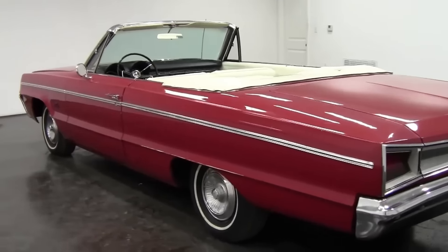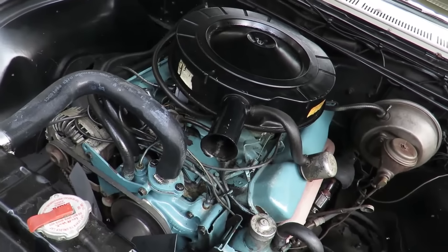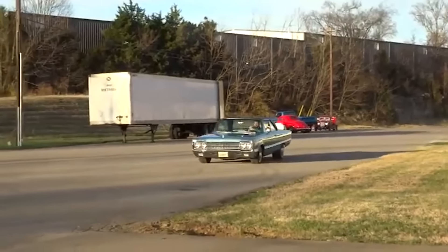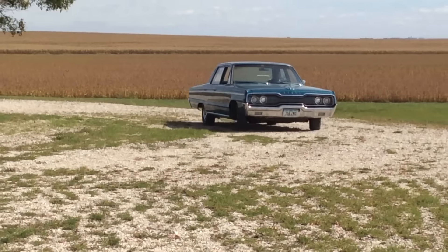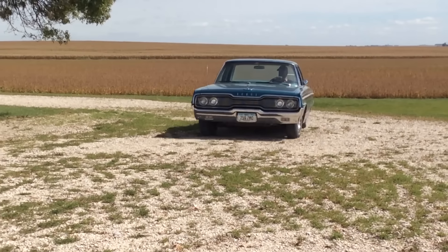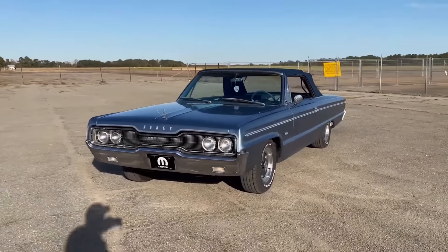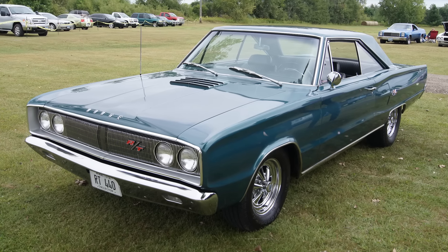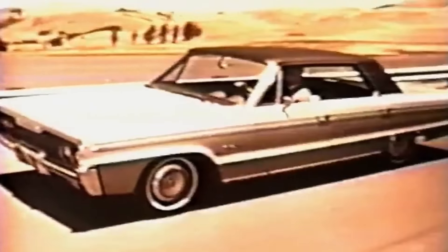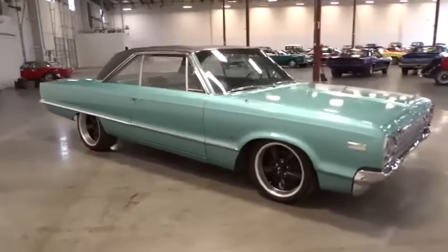Number 9: the 1966 Dodge Polara. The 1966 Dodge Polara was part of Dodge's full-size car lineup, produced from 1960 to 1973. Named after the Polara star, it captured the excitement of the space race era. The 1966 model featured a boxy design, marking a departure from the more sculpted look of earlier versions. It came in several body styles including a two-door hardtop, four-door sedan, and convertible, with the most powerful engine being the 6,278 cubic centimeter V8. Despite these options, the Polara struggled with performance and reliability issues.